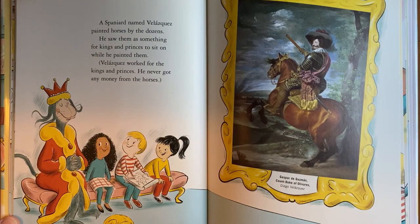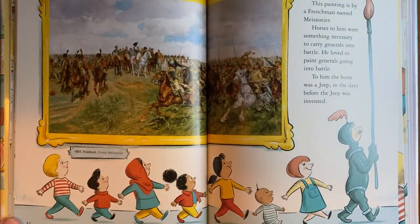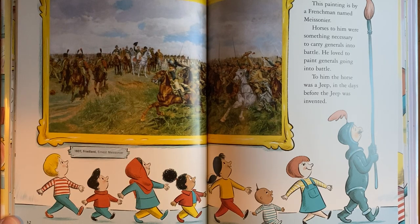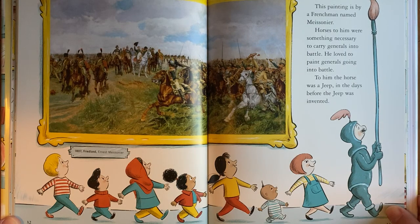A Spaniard named Velasquez painted horses by the dozens. He saw them as something for kings and princes to sit on while he painted them. Velasquez worked for the kings and princes — he never got any money from the horses. This painting is by a Frenchman named Messiauner. Horses to him were something necessary to carry generals into battle. To him, the horse was a jeep in the days before the jeep was invented.